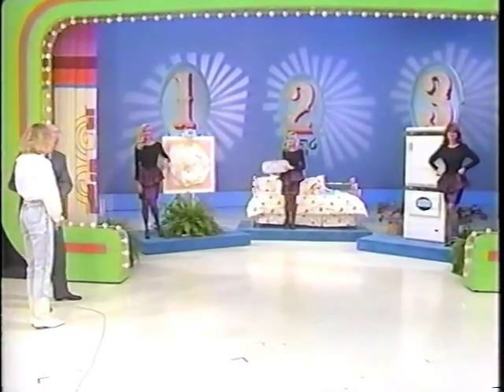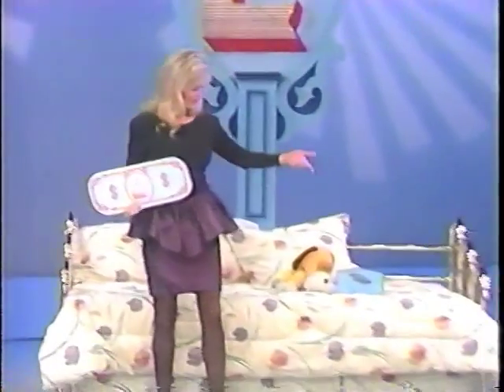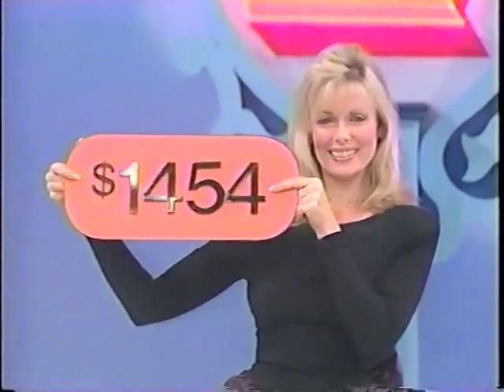Teresa, all you have to do is tell us which one — is it number one, number two, or number three? What's the price of number one? Nine hundred. One thousand ninety. Do you know what's the price of number two? You will.